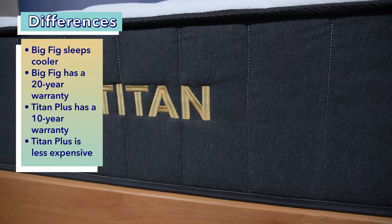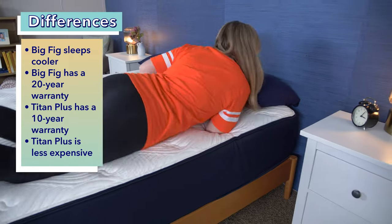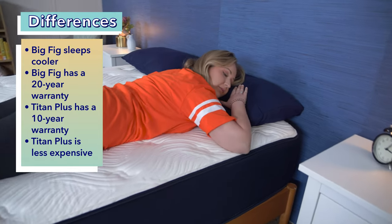Finally, the Titan Plus is less expensive than the Big Fig at full retail, so it might be a good choice for budget shoppers. But you can save money on both these mattresses by clicking the link in the description of this video.